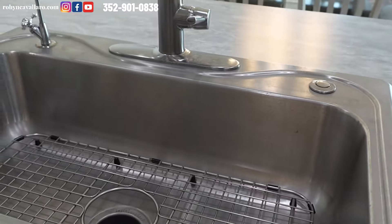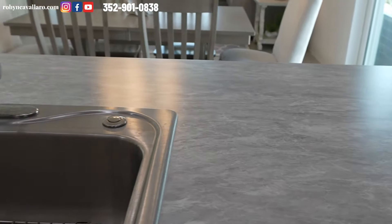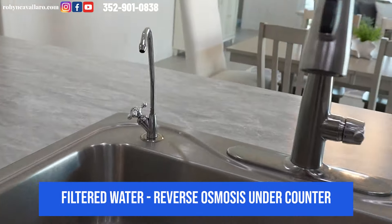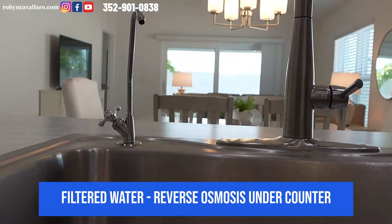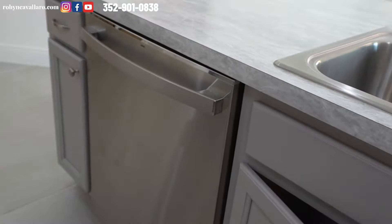Large sink. It is an overmount because this is Formica — a light gray with white and a little bit of dark. And there is instant hot water here. You can see underneath there's the tank, garbage disposal, and dishwasher.